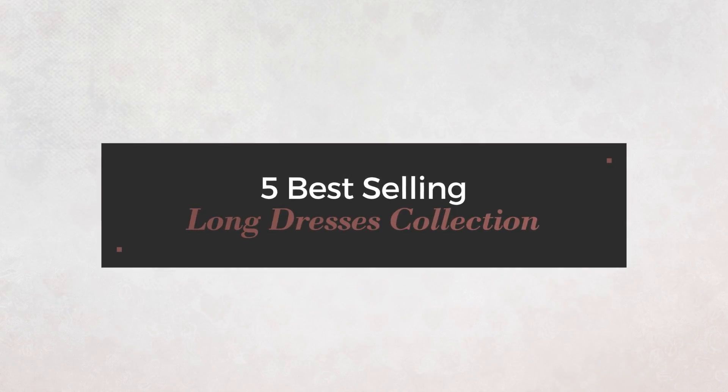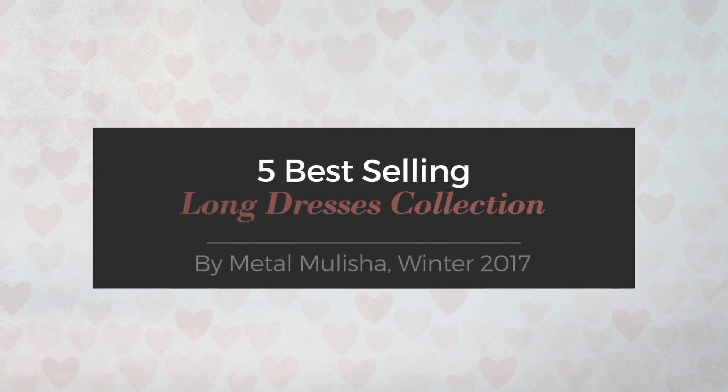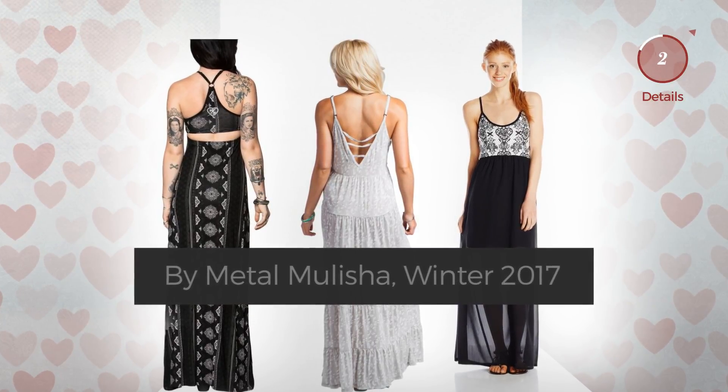Five best-selling long dresses collection by Metal Militia, Winter 2017. At any time, click the circle to get the details about your favorite dress.